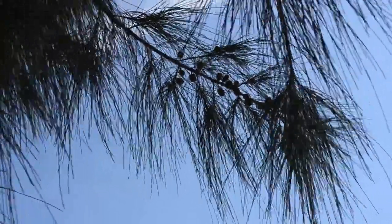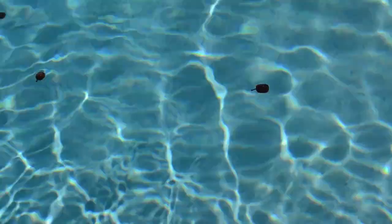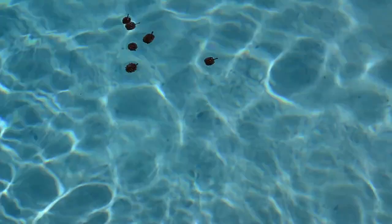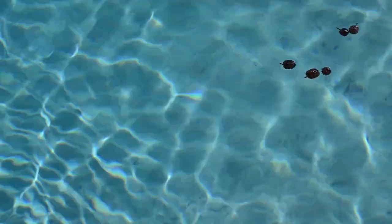The Australian pine also produces huge numbers of seeds, which can spread in a variety of ways. Those cones can actually float as well, and so that only facilitates their spread. So if you have Australian pine planted along a canal or along the coastline, those seeds can easily spread up and down the coastline or down canals to other areas.